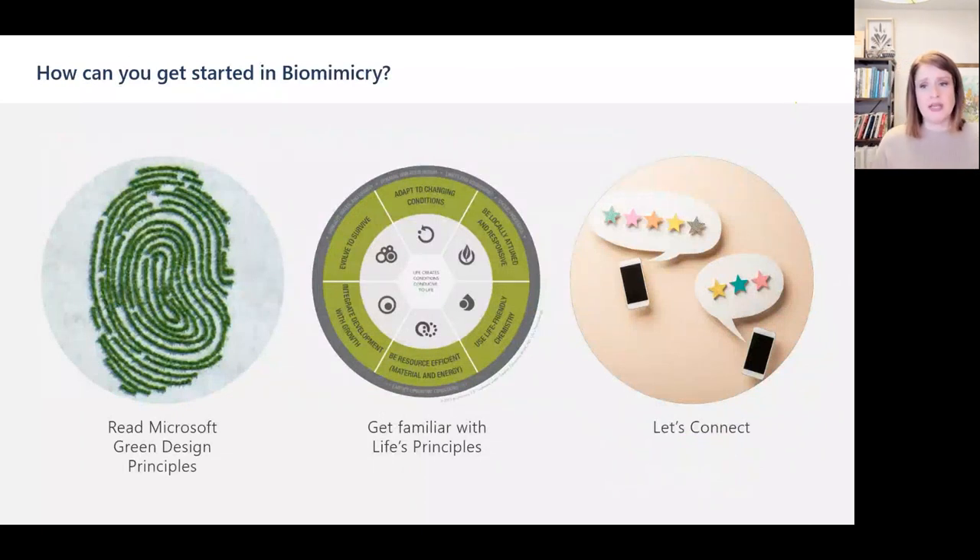I'm so passionate about biomimicry because I've found no other discipline that provides a roadmap to bridge where we are with where we want to be. If this is something you're interested in, here are some ways to get started: First, read Microsoft's Green Design Principles — a fantastic guide for improving the sustainability of your designs. Second, dig into life's principles and think about how they can positively impact the ecosystem you're part of. And finally, if you have any questions, want to brainstorm, or are curious to hear cool facts about animal superpowers, give me a shout. Thank you.